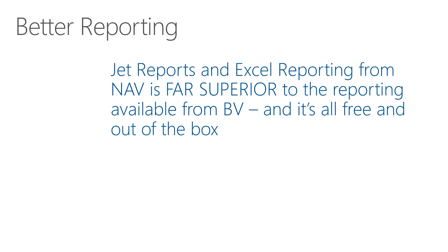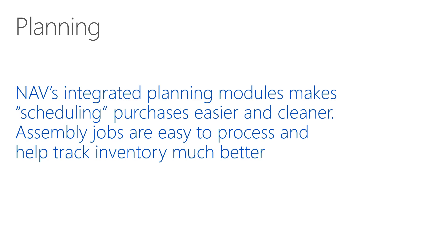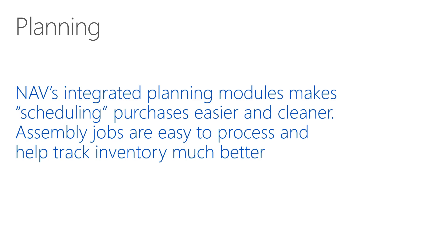Jet Reports and Excel reporting from NAV is far superior to what you're going to get out of the box with most small business accounting systems, and even a lot of the older relatively high-end ERP systems.